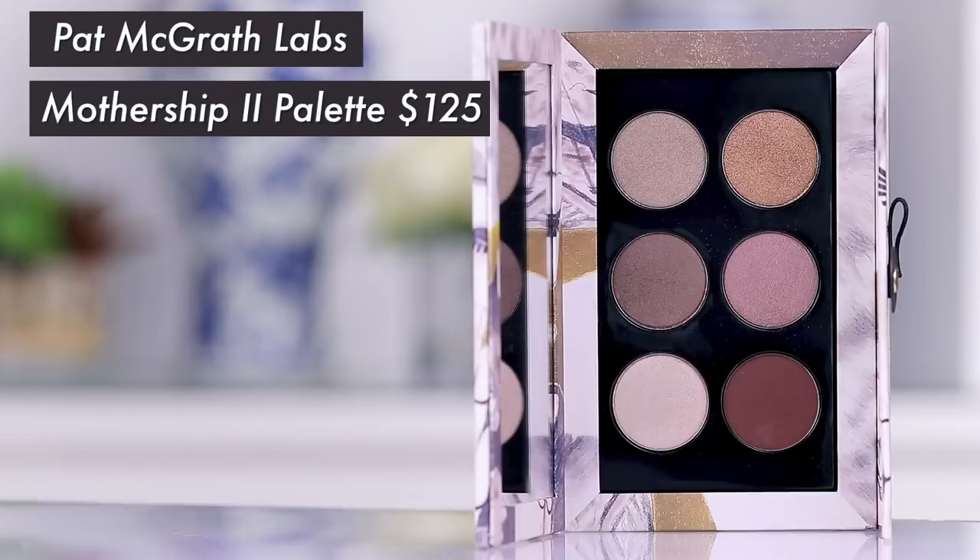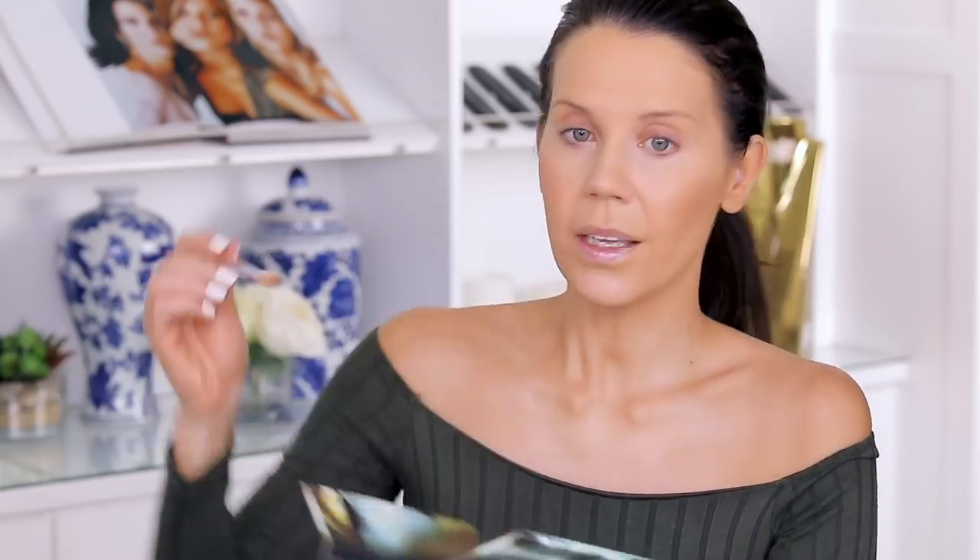Moving on to eyes — I'm going to take some of the new smaller Pat McGrath eyeshadow palettes. I posted these on Instagram; it was not sponsored at all, just my photography. I think I'm going to start posting more pictures of new launches I'm excited about from my PR or personal purchases. I'm going to go in with this shade and work it into the crease to begin with.